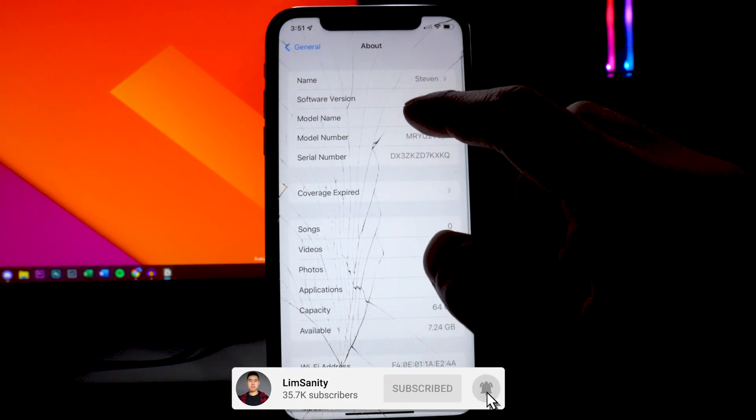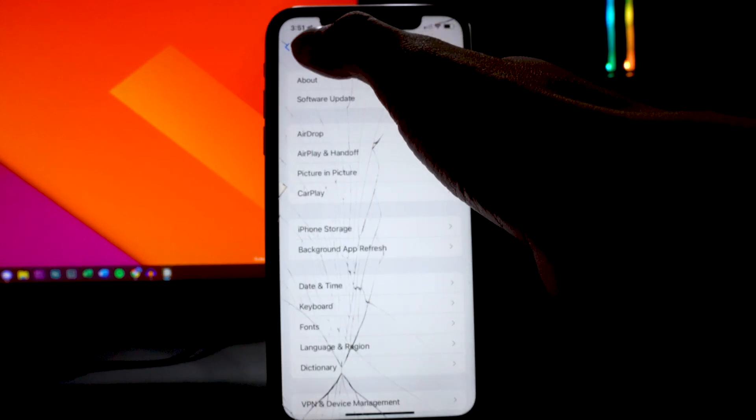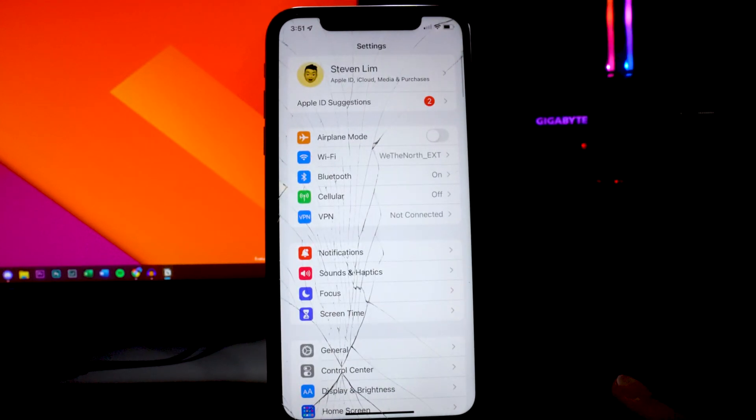So we can go to Settings, General, About, and we are on 15.0. Now that I've shown you guys that I'm currently on iOS 15, let's get into the tips.